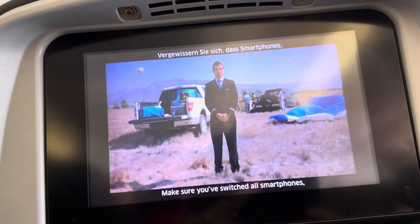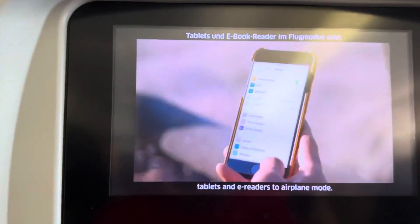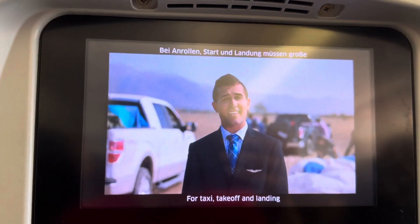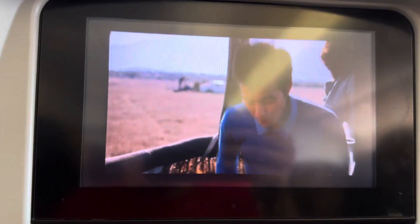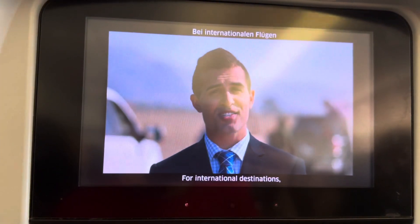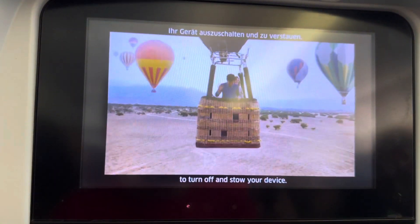Make sure you switch all smartphones, tablets, and other devices to airplane mode. During taxi, takeoff, and landing, the use of personal electronic devices is restricted. For international destinations, flight attendants will advise you if it is necessary to turn off your electronic devices.